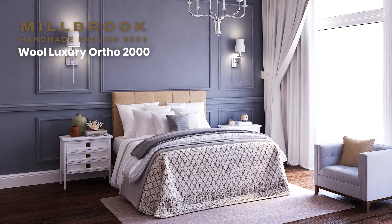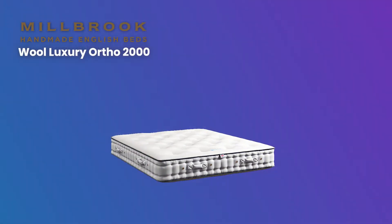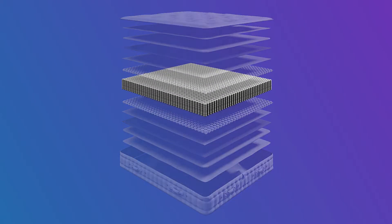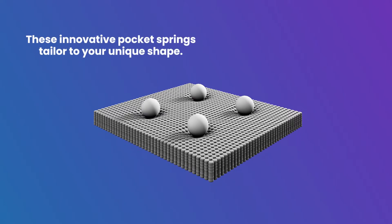Do you need a truly supportive mattress? The Millbrook Wool Luxury Ortho 2000 Pocket Mattress is the one for you. Embedded in the core are 2000 pocket springs that are individually hand-nested throughout. These innovative pocket springs tailor to your unique shape by contouring around your body and distributing weight evenly.